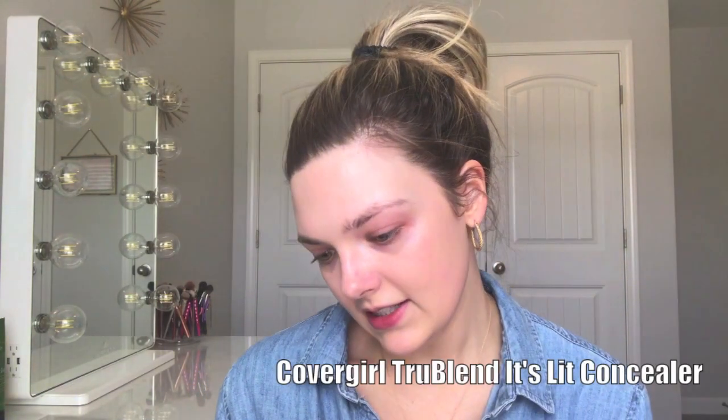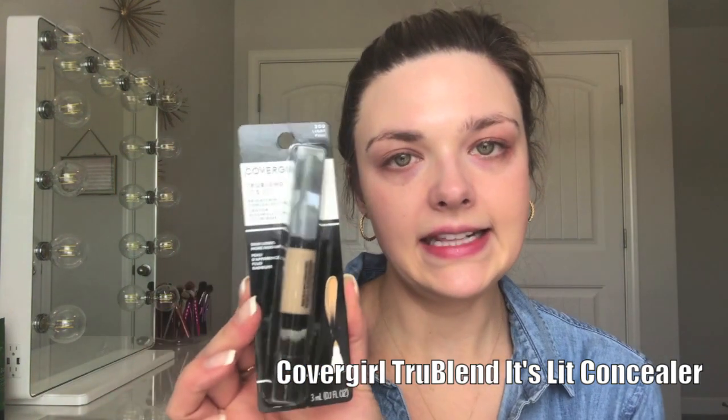For concealer, I'm really bummed because I went to several TJ Maxx and Marshalls locations. This foundation came from TJ Maxx, and they also had the Filter First Concealer at this particular location, but they didn't have anything close to my shade. Now that I've tried this foundation, I really want to try the concealer. The only one I could find in my shade is this one — it's the CoverGirl True Blend It's Lit Brightening Concealer Pen in the shade Light. This was $2.99, so I figured for $2.99 it's worth a try.